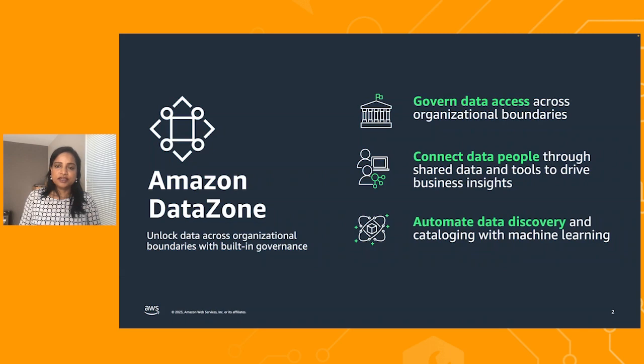Amazon Datazone is a data management service that makes it faster and easier for customers to catalog, discover, share, and govern data stored across different environments. With Amazon Datazone, you can decentralize ownership of data across teams or lines of business to ensure the right level of privileges and context are met when using that data.